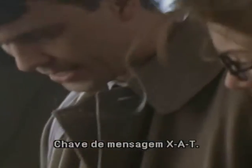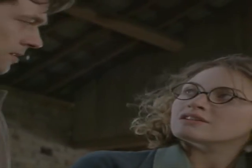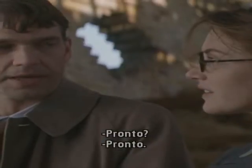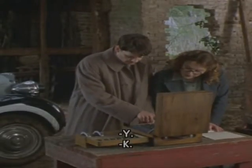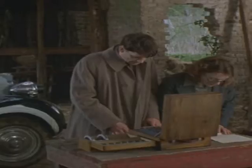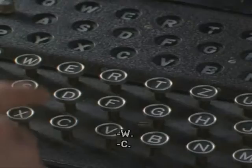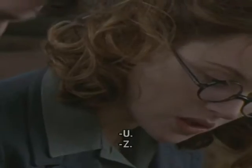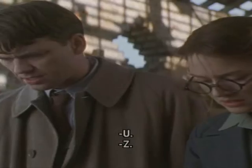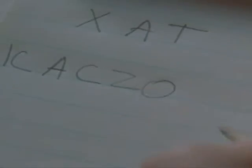Message key: X, A, T. Ready? Ready. Y... K... E... A... W... C... U... Z... N... D.